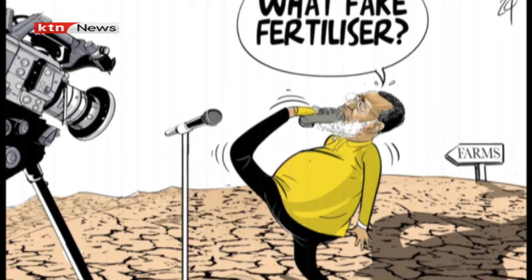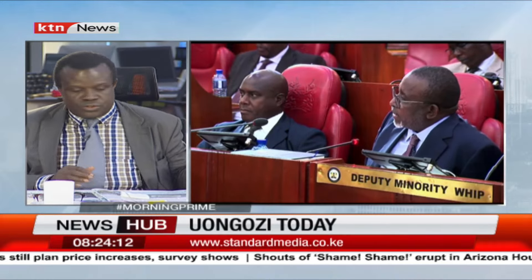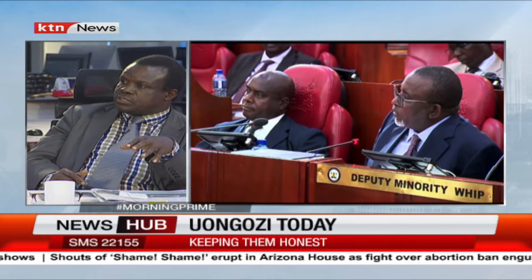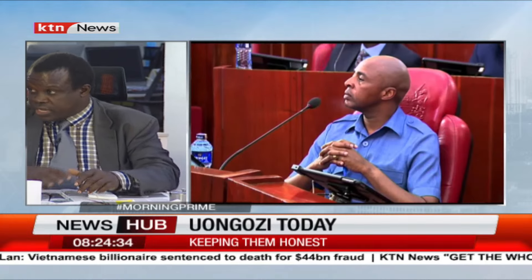We are paying for the incompetence of certain people we have seen on national television. The CS continued with the same contradictions that have persisted since this matter began in February. It raises fundamental issues both at the ministerial level and at the National Cereals and Produce Board. We have had two major donations of fertilizer — one batch from Russia and more recently from Morocco — and they have been selling this at a price that was still too high. We have never been told what becomes of the money generated from the sale of donated fertilizer.